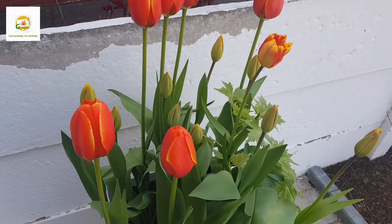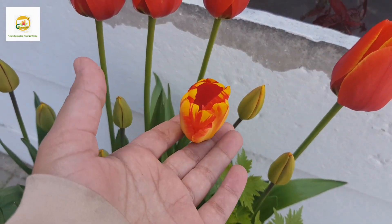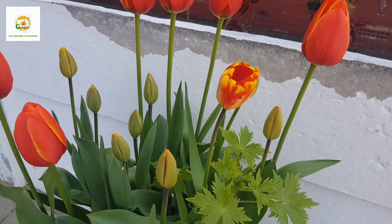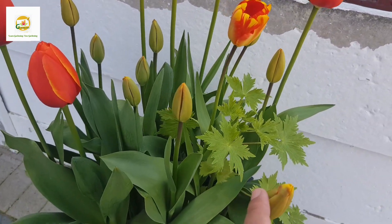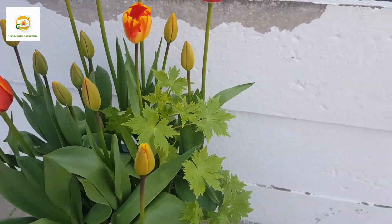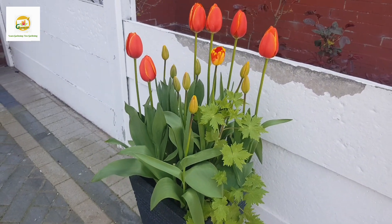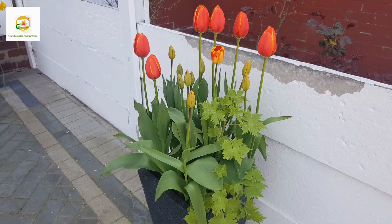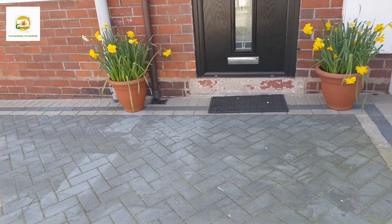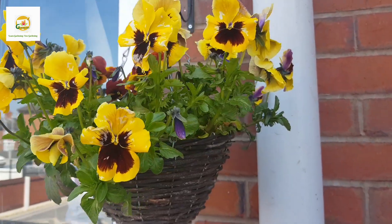Moving on, in this container I have got more tulip bulbs. There are some reddish orange blooms with yellow margins, they have been blooming for a few weeks, and there are so many still starting to open. They are strappy yellow-orange and they are really beautiful. I have also got a delphinium plant in it from last year which I may transplant into my border later on when these bulbs are done blooming, and then I will use these containers for my summer annual plants.